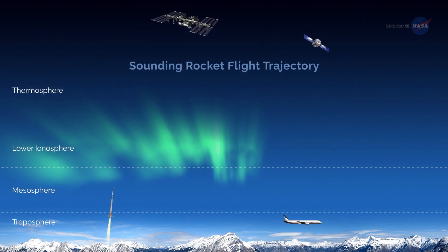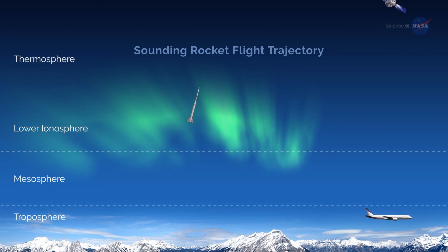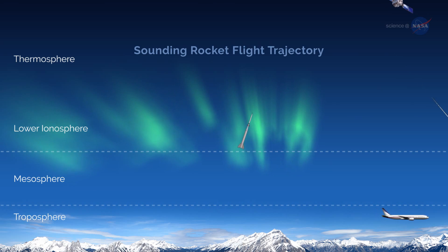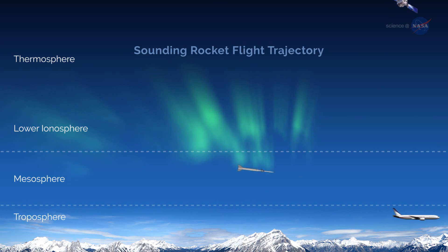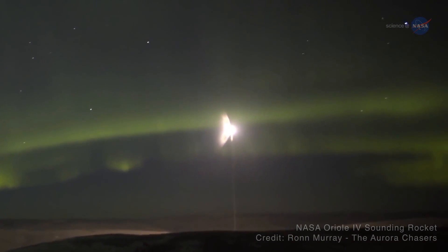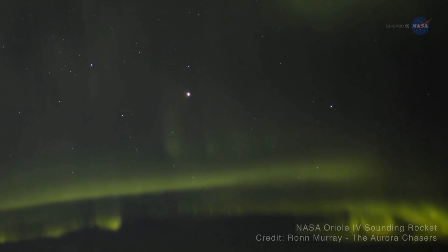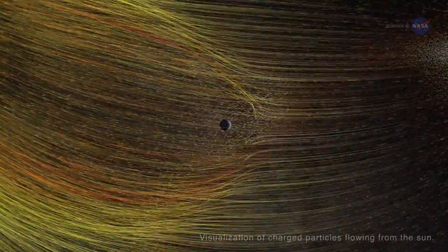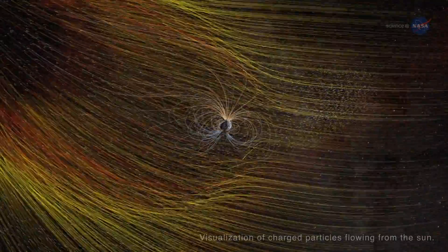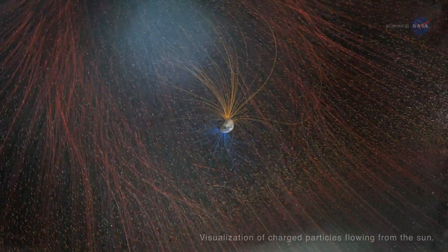Sounding rockets are especially well suited for studying areas of Earth's upper atmosphere inaccessible by orbital missions, providing the only way to directly sample the lower portion of near-Earth space with scientific probes. Furthermore, they are ideally suited to position an experiment for an up-close look at auroras — beautiful green curtains of light that sometimes dance across the night sky.